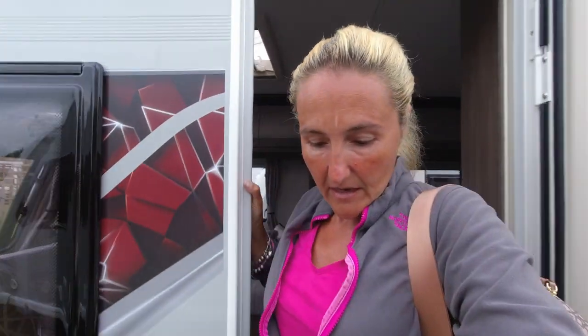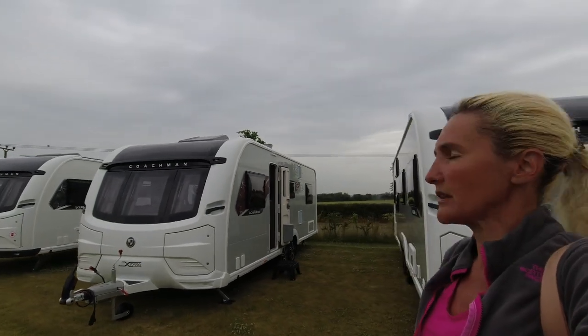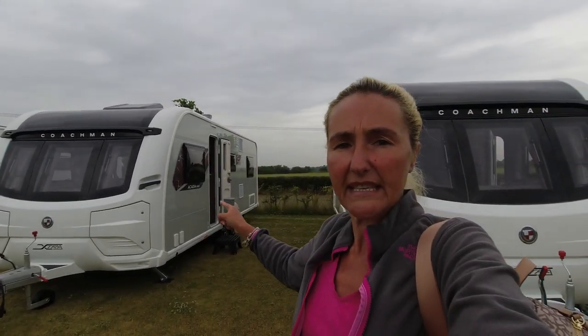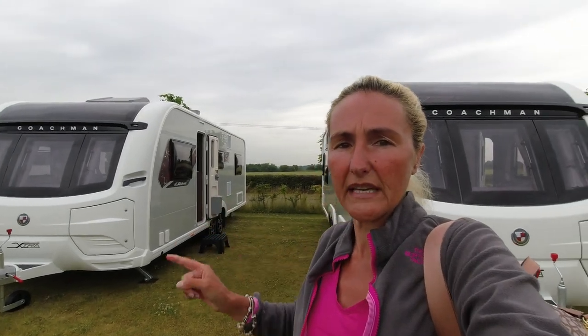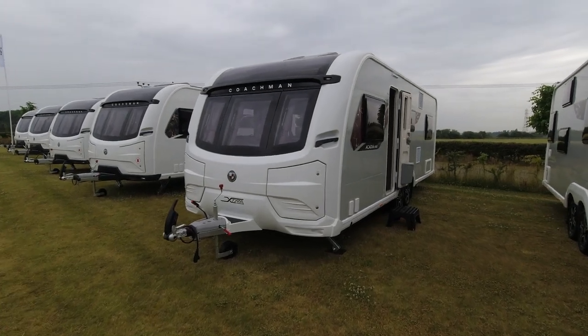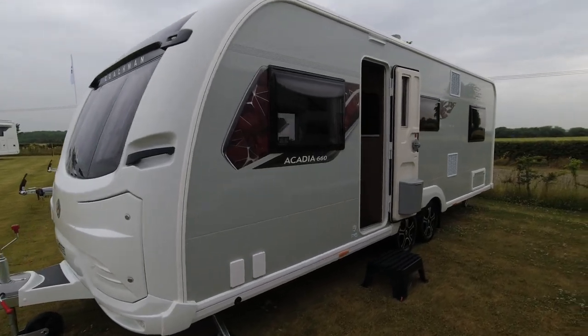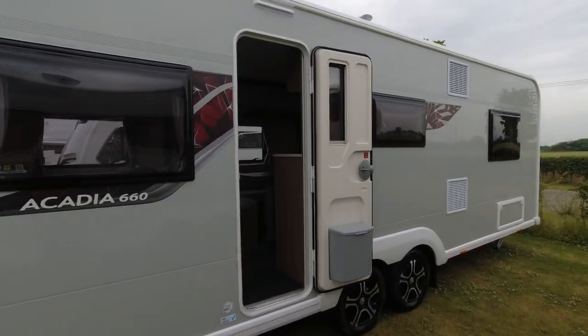The 630 is a nice family layout. I don't know the prices for 2024 off the top of my head — the website will hopefully be updated by the time this vlog goes out. Now the last Acadia we're coming to is the 660 Extra, which is again eight feet wide on a twin axle with the same decals on the exterior.